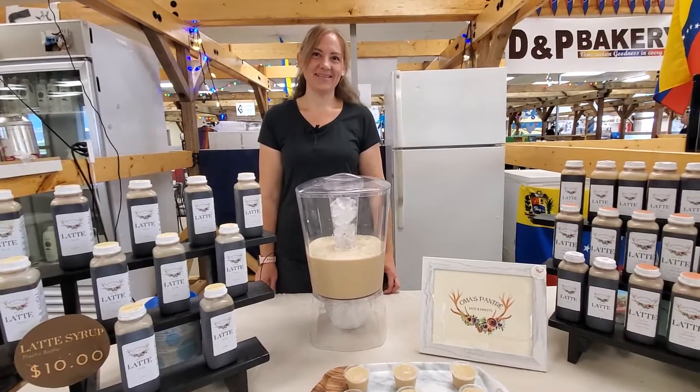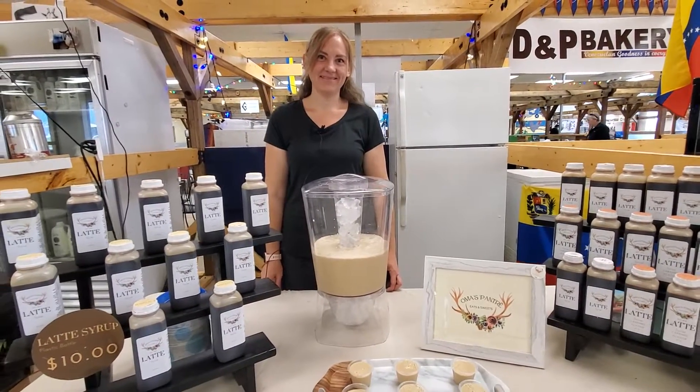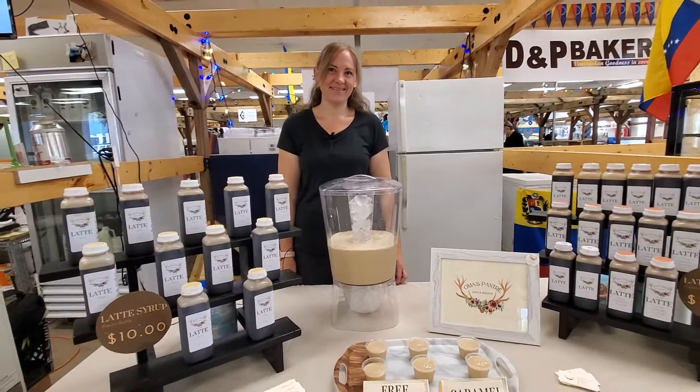At the Saskatoon Farmers Market, 2600 Coyle Avenue — Saturday 8 to 2, Sunday 10 to 3.